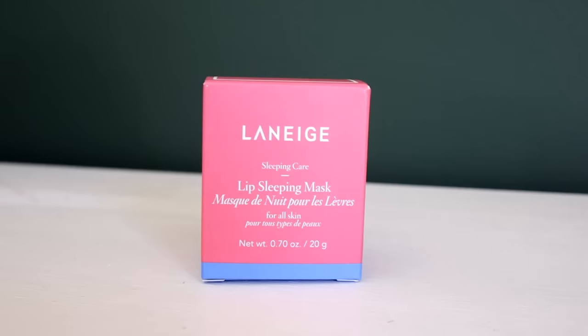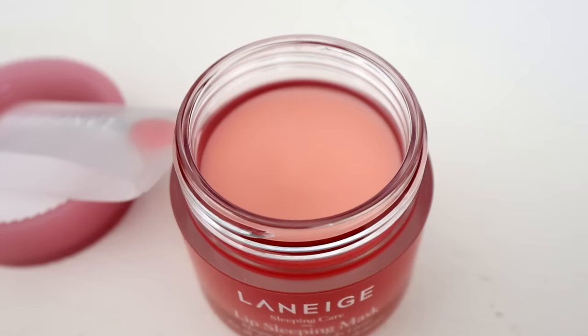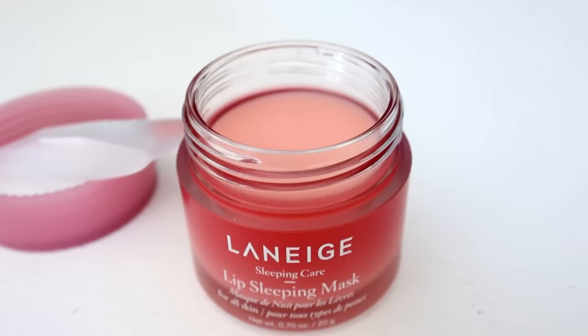The Laneige sleeping mask would make a perfect stocking stuffer. It has great ingredients like vitamin C, coconut oil, and shea butter, and its main job is to moisturize your lips. You can put it on right before you go to bed and the next morning your lips feel super moisturized.